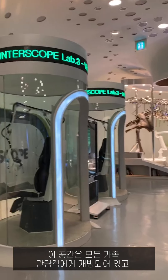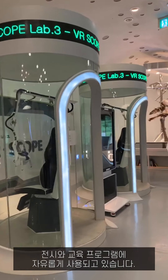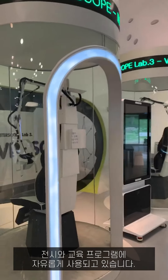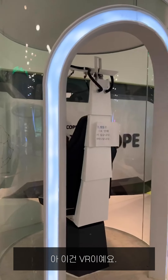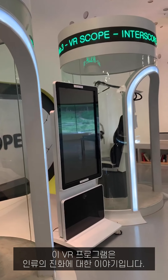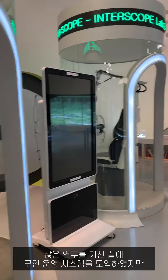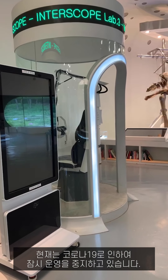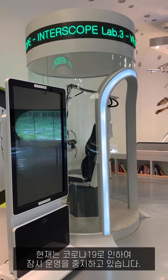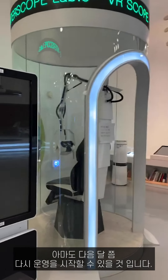This place is open to all family visitors and free to use for exhibitions and educational programs. This is VR — it's about the evolution of mankind. We did a lot of research for the system, but unfortunately it stopped because of COVID-19. Maybe in the next two months we will start again.